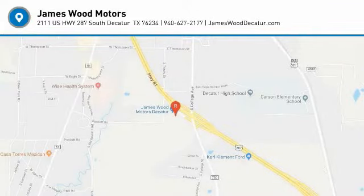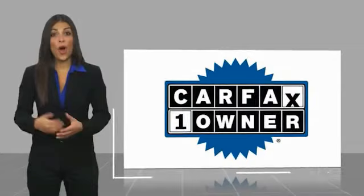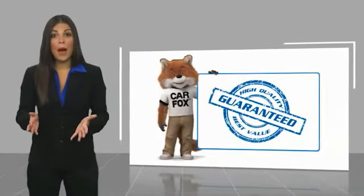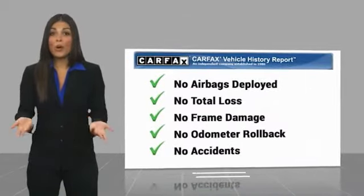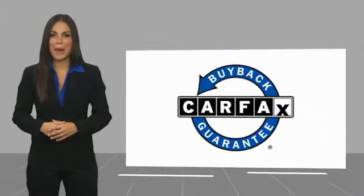So come in and take a test drive today. This is a one-owner vehicle with a Carfax Vehicle History Report. Be sure to find a complimentary copy of this report online or contact the dealership. This vehicle qualifies for the Carfax Buy Back Guarantee.